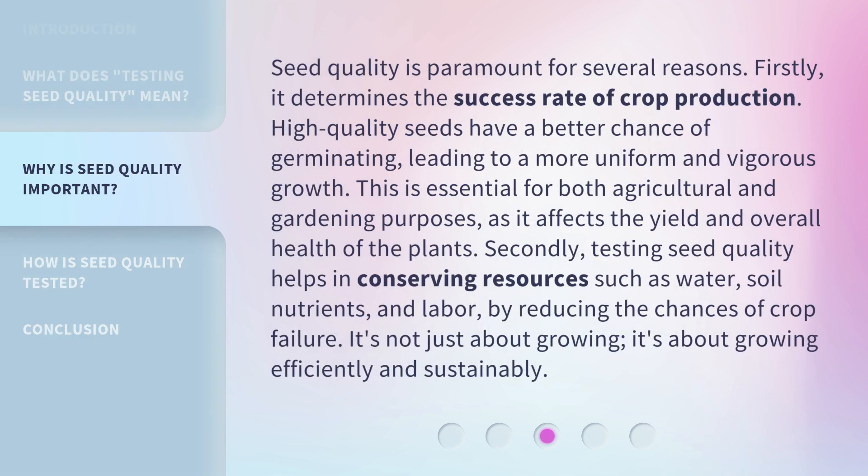Seed quality is paramount for several reasons. Firstly, it determines the success rate of crop production. High-quality seeds have a better chance of germinating, leading to a more uniform and vigorous growth. This is essential for both agricultural and gardening purposes, as it affects the yield and overall health of the plants. Secondly, testing seed quality helps in conserving resources such as water, soil nutrients, and labor, by reducing the chances of crop failure. It's not just about growing — it's about growing efficiently and sustainably.